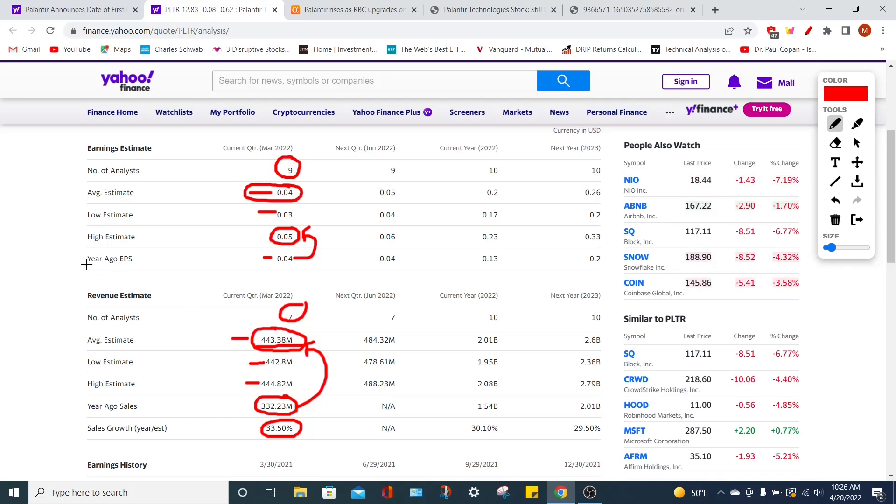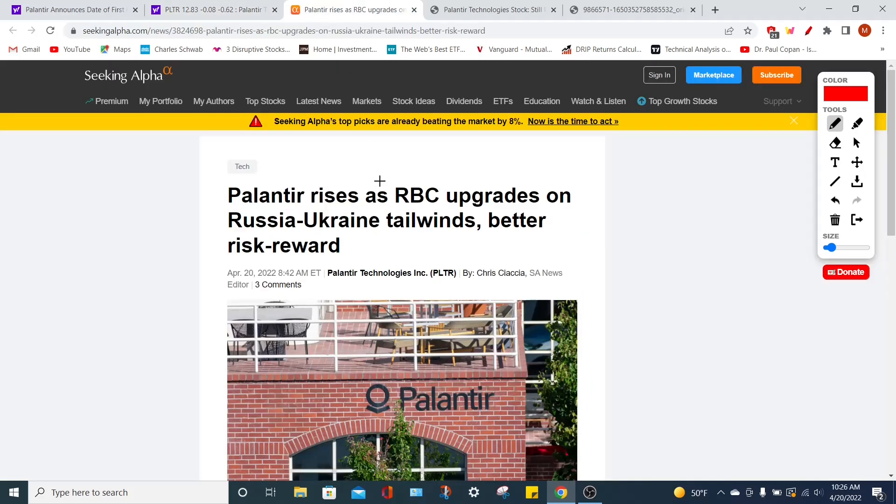When the earnings report comes out, I'll have a video comparing Palantir's actuals in terms of EPS and revenue against these projections, and then we're going to speculate about what the PLTR stock price can do — so stay tuned for that, and if you haven't already, remember to subscribe.